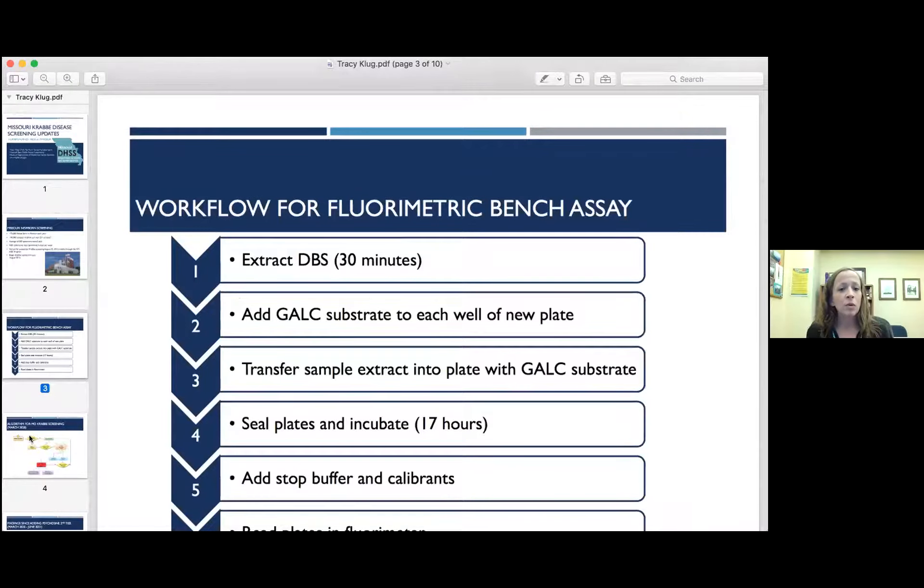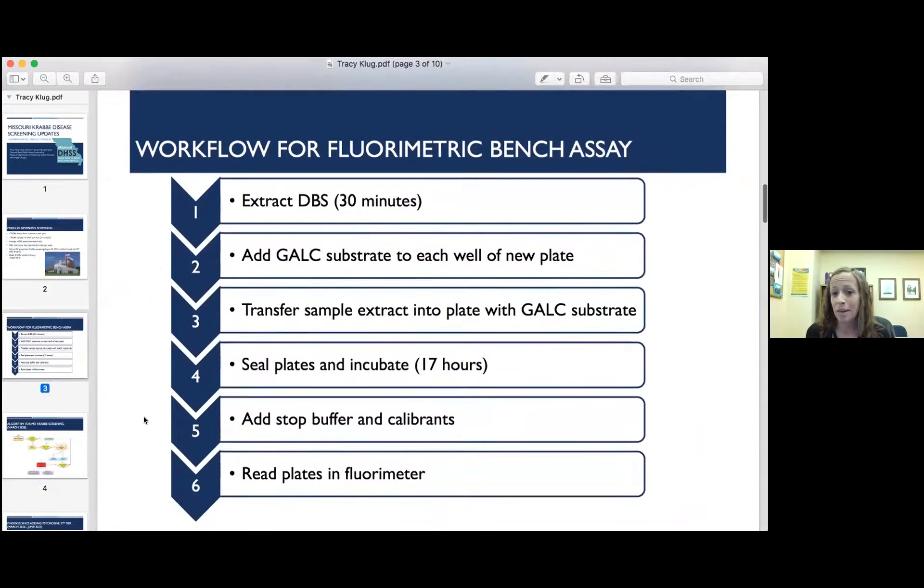The workflow for our assay — we have a unique assay. We don't actually have a mass spec for our Krabbe assay, so we just have a fluorometric bench assay. We start by extracting the dry blood spots, then we add Gaussian substrate to each well of a new plate. We transfer sample extract into that plate with the Gaussian substrate, then we seal the plates and incubate overnight for 17 hours. In the morning, we add stop buffer and calibrants, and then we read the plates in the fluorometer. It's pretty straightforward methodology.